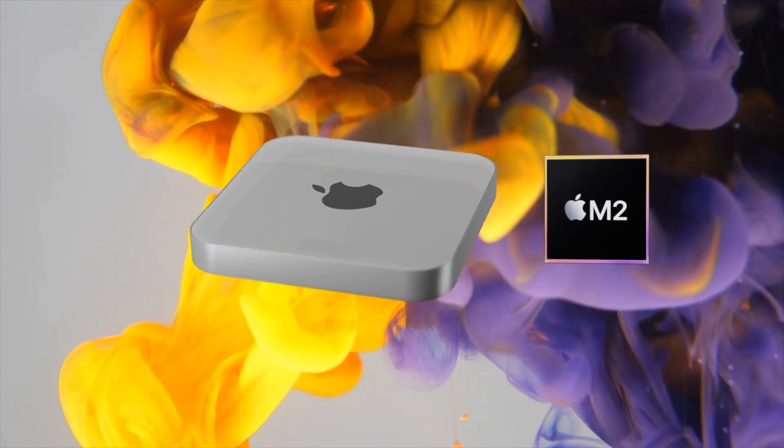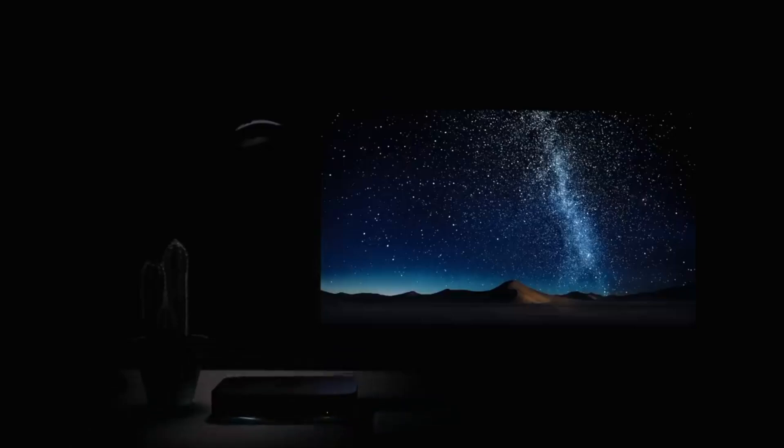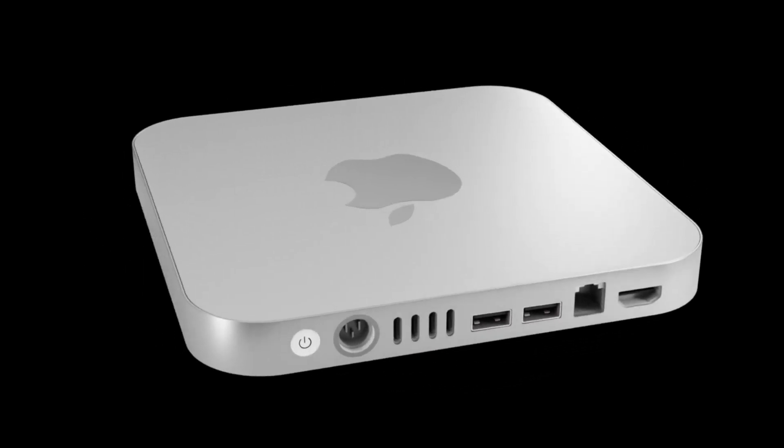A quick note: with any of these leaks, even up to the new Mac Mini release date, all reports and leaks are not 100% confirmed to come true. I can only present what I've been told and shown. However, if you're watching this video, you're as curious as I am about what's going to be said about the next Mac Mini.